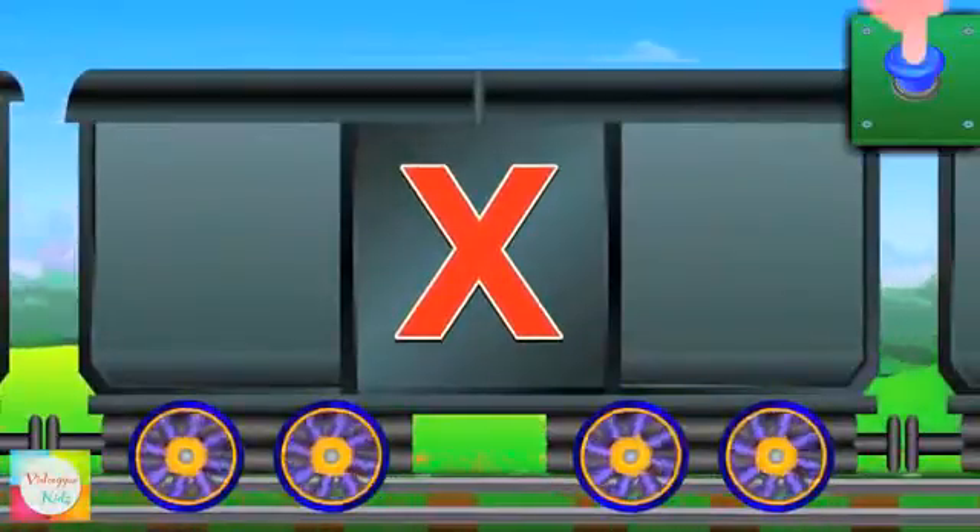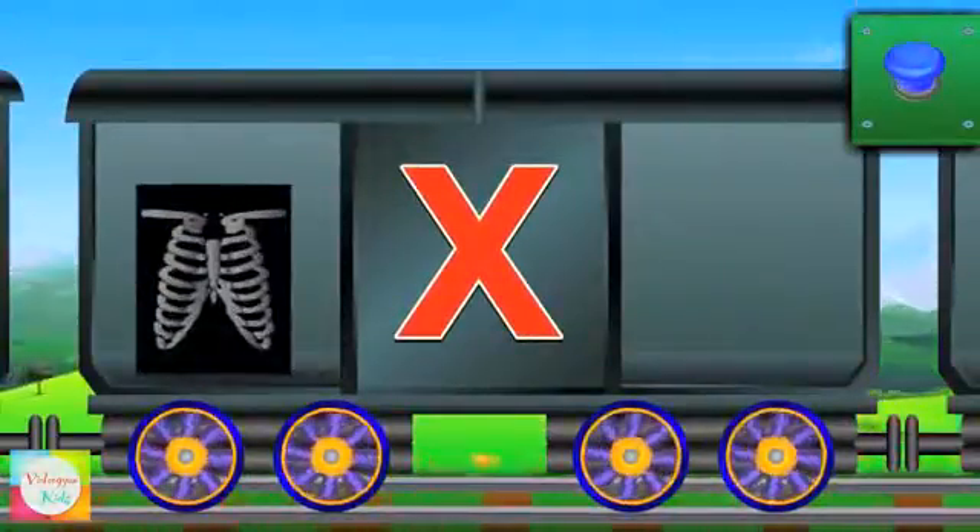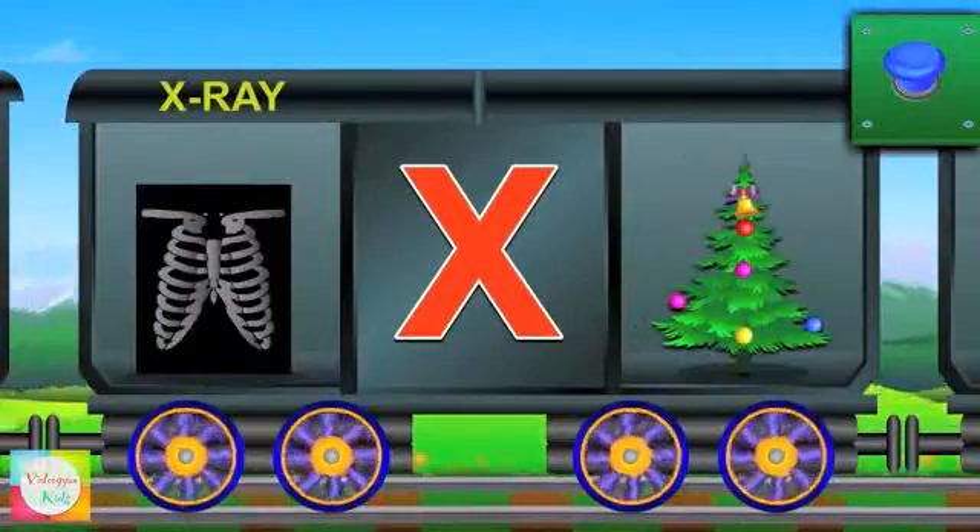Now comes X. X is for X-ray. X is for X-mas.